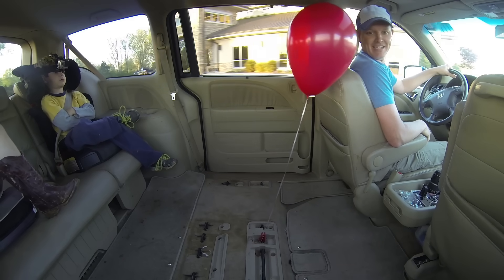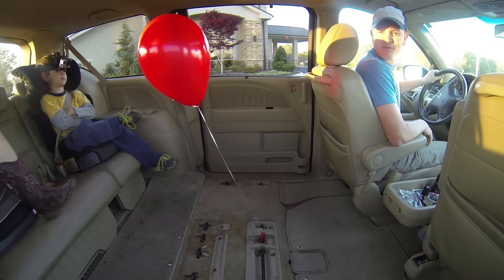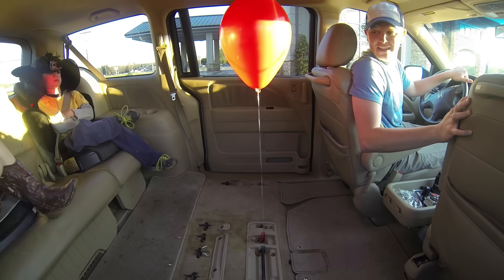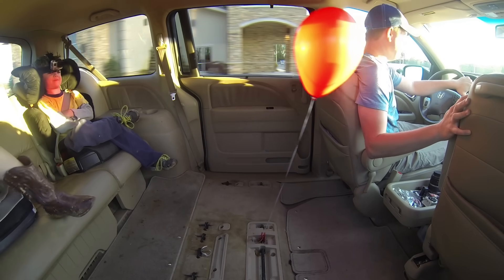Wait a second. What just happened? I don't know. What happens when I stop? The balloon goes backwards when I stop. What's happening? It's getting the same. Three, two, one, go. There it is — it's coming right at me. Why is it doing that?